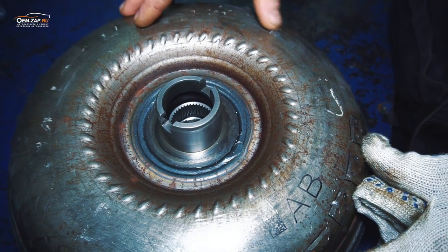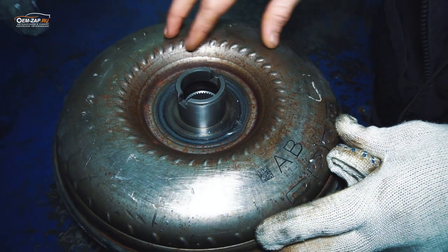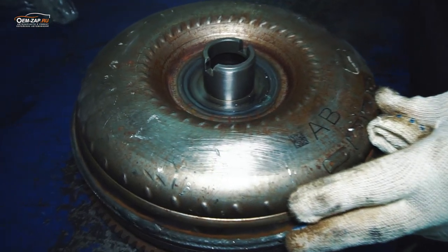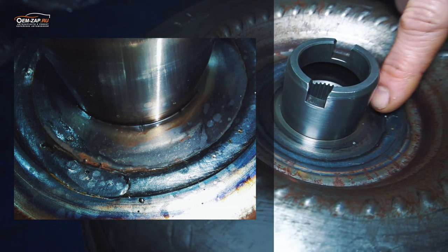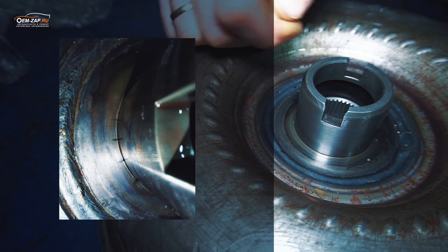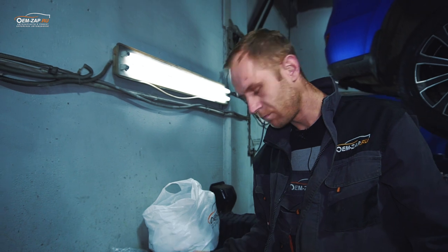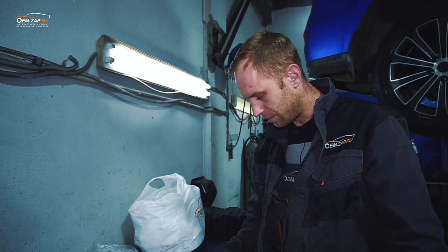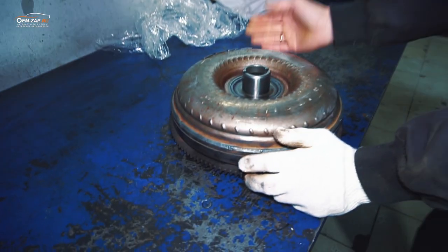Мне пришлось опять снимать коробку, смотреть. Думаю, может сальник некачественный, либо колечко уплотнительное — с него тоже могло течь. Но оказалось, дело в бублике. Вот здесь вот на этом стыке были трещины, и через эти трещины как раз масло и выдавливало. Я, честно говоря, первый раз с таким сталкиваюсь, но такое возможно, как оказывается.